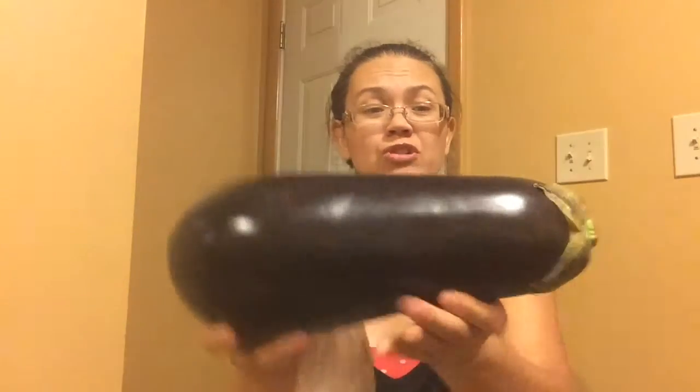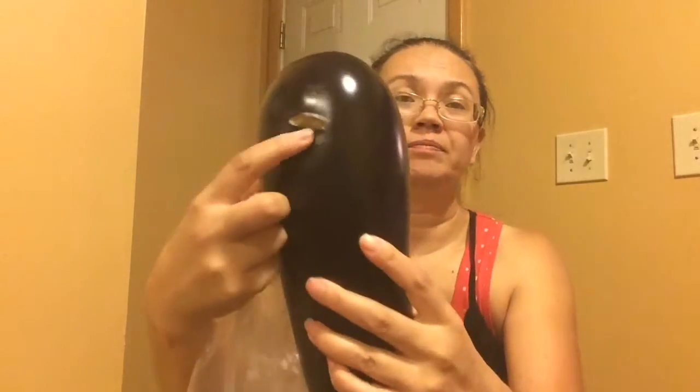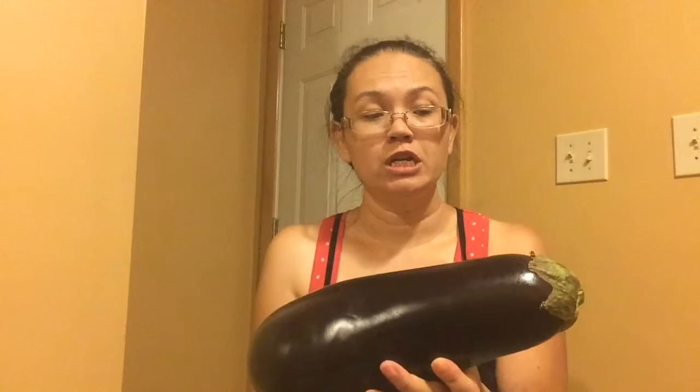Look at this eggplant — $1.99. Look at that sucker, it is huge! There is a little cut in it but I'm just going to cut it out. Women's World Magazine had an article saying that eggplant helps combat fat cells before they enter your intestines. So I'm going to try this and make some eggplant burgers or something. That was $1.99.